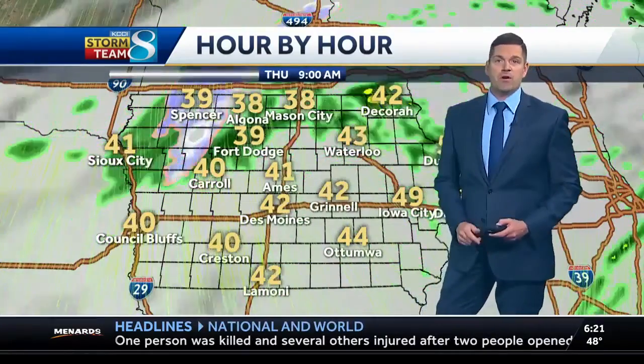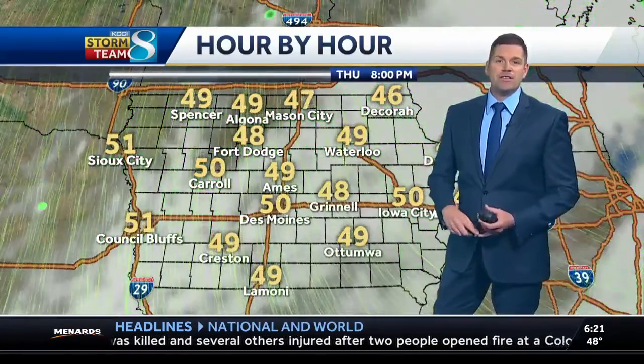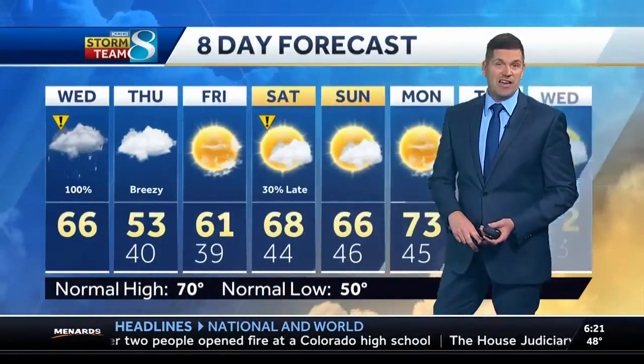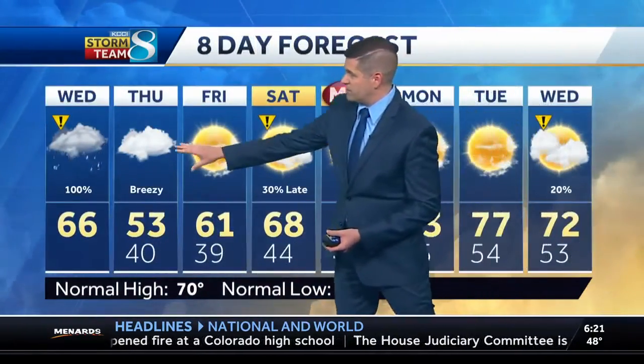A few showers are still going to be around tonight through tomorrow morning, but the overall trend for tomorrow will dry out. It's going to be breezy — wind from the north-northwest at about 25 to 30 MPH — and temperatures aren't going to get out of the lower 50s. So a chilly day for you tomorrow.